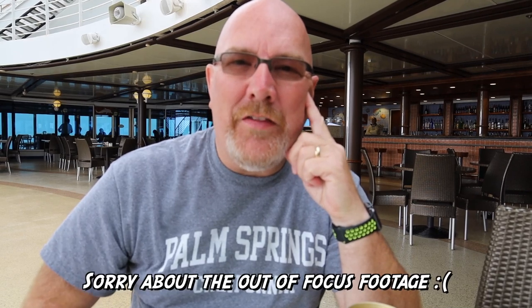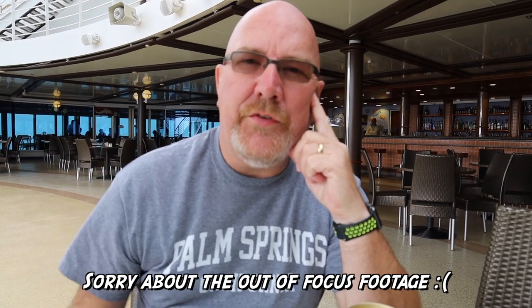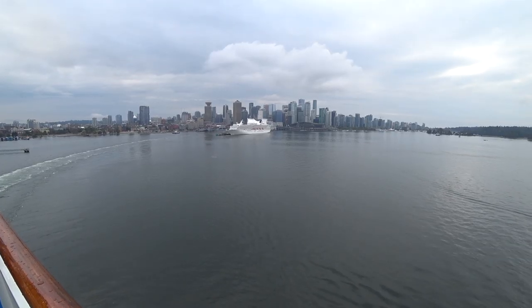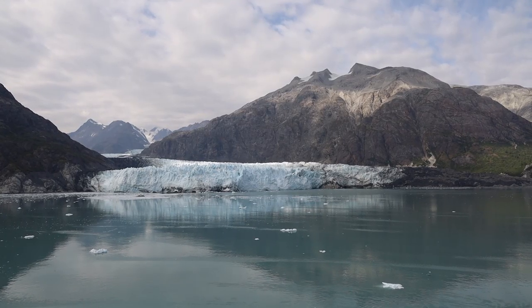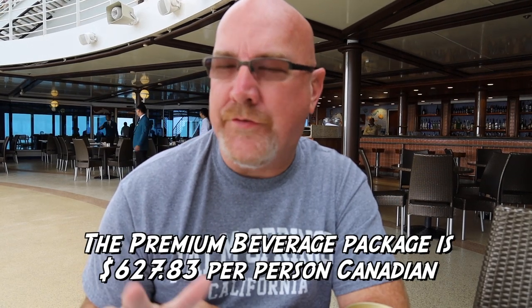Hey guys, Ken Domek here on the Golden Princess Cruise from Vancouver to Anchorage, Alaska. When my wife and I were trying to discover all the different things we wanted to add to our cruise package, one of the things we were thinking about was the drink package, which is over $600 for the seven days.